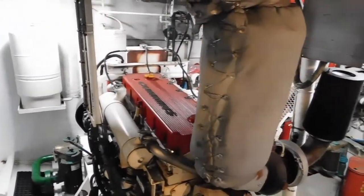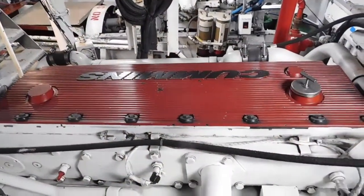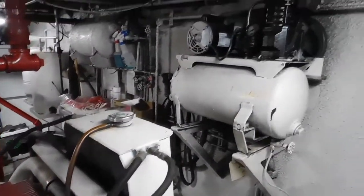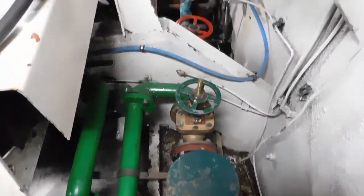Thank you for taking the time to view our 1967 87-foot Blount Passenger Vessel Ferry Boat — a commercial vessel certified for 149 passengers.